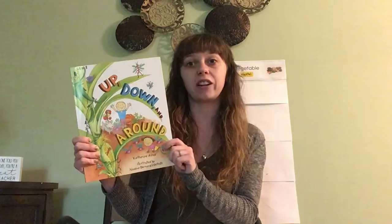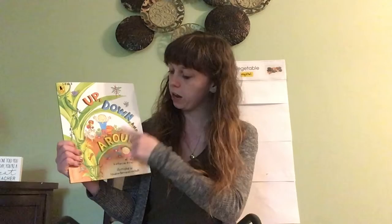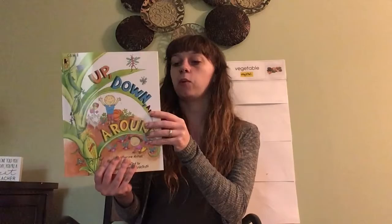Hi my friends! Today we're going to read a book all about growing vegetables in the garden. The title of our book is Up, Down, and Around. Our author is Katherine Ayers — her job is to write the words — and our illustrator is Nadine Bernard Westcott. Her job is to make the pictures in our book.